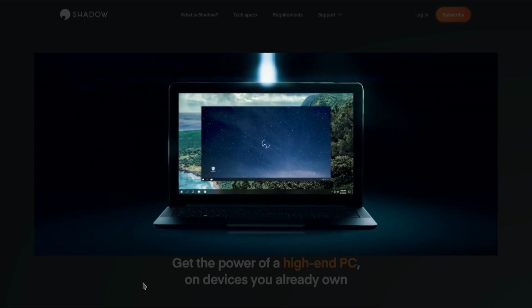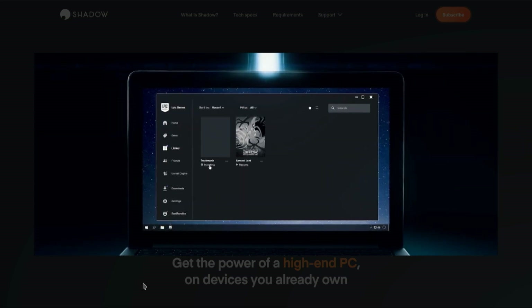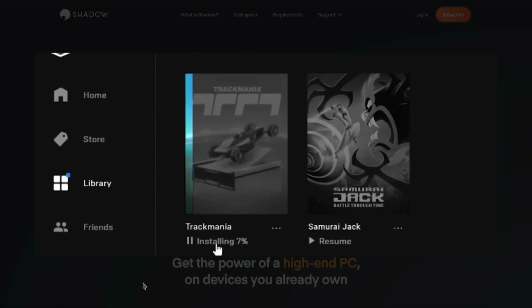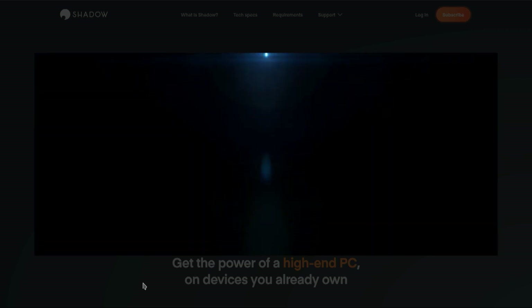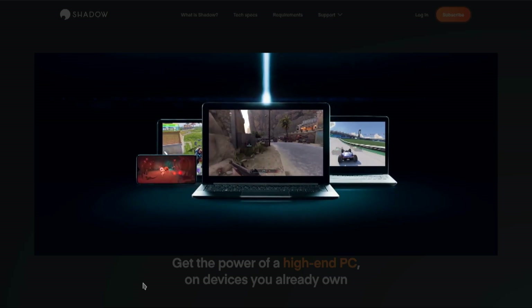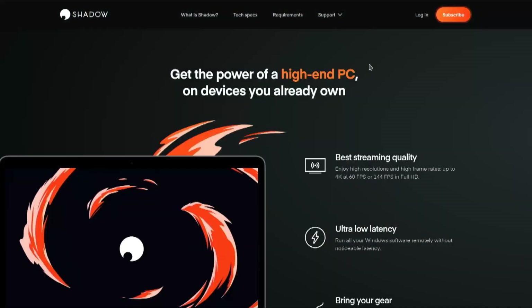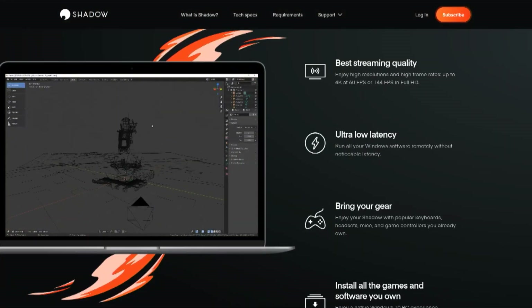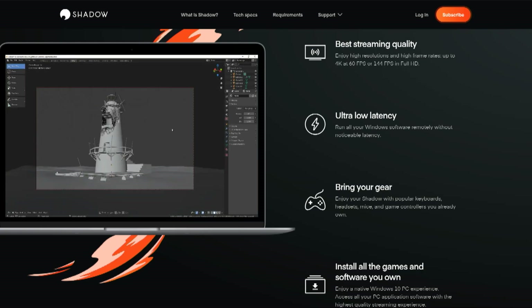There's nothing special to do. It's not as though you have to choose from special apps they've made available. You literally have a Windows desktop that you can do whatever you want with. It has a one gigabyte per second connection to the internet from wherever the server is. You can just download and install Photoshop, Microsoft Office, Chrome, or whatever you want. They say it's fast enough for gaming — the graphics card is a GTX 1080. You get 12 gigabytes of RAM and 256 gigabytes of storage, which you can expand.